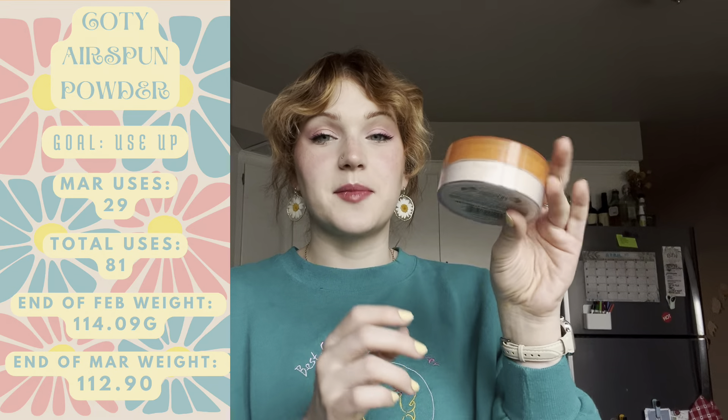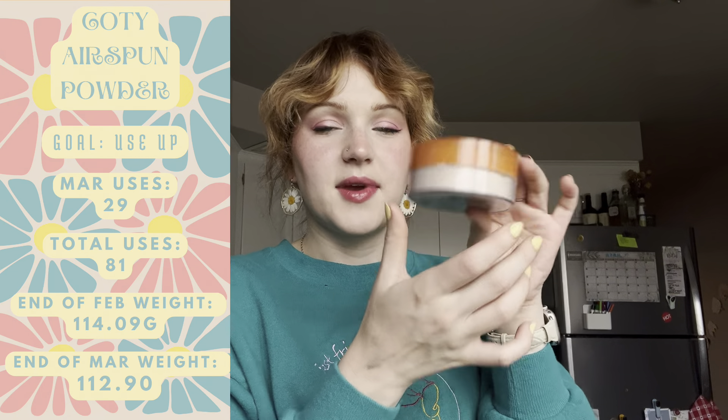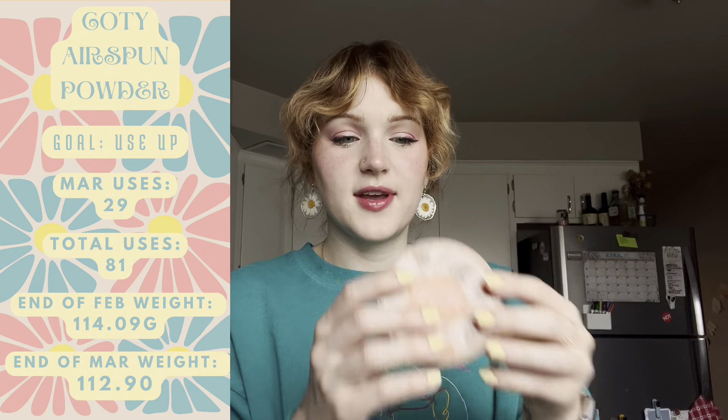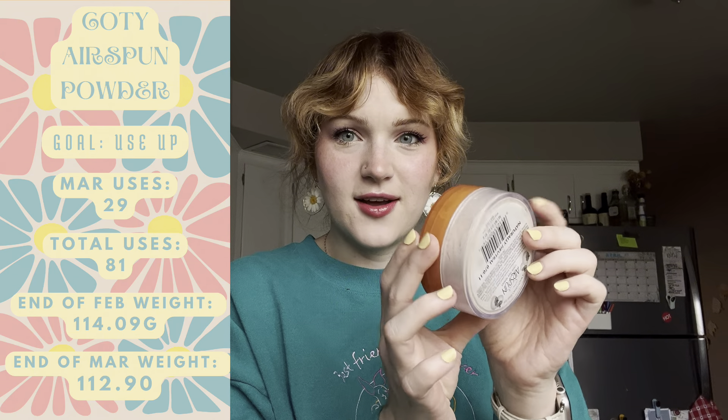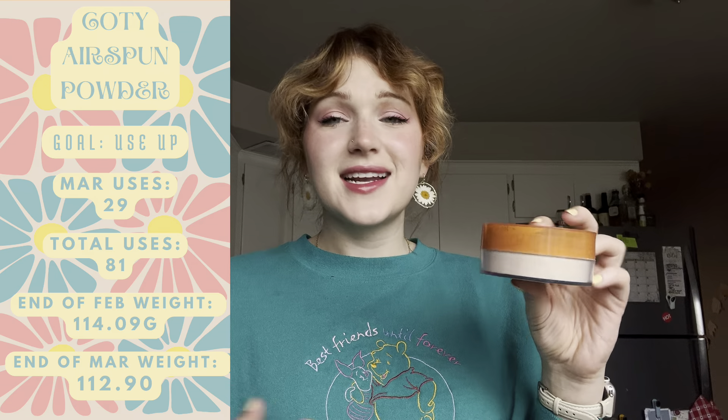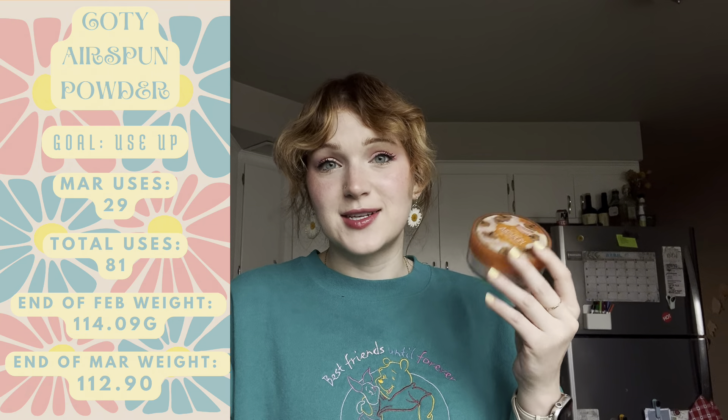Next up is my Cosay lip liner. One of my sub-goals is to sharpen it down to the Cosay branding this year, if not use it up entirely. I used it 28 times in March — almost every single day — so I'm really happy with that. It's become a staple in my everyday makeup routine. I've worn it under really bright colors and it hasn't been an issue; it matches my lip line almost perfectly, just a little bit darker.